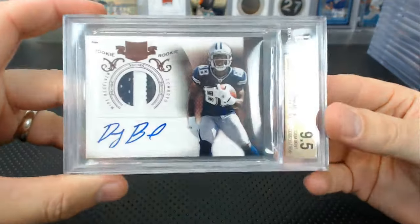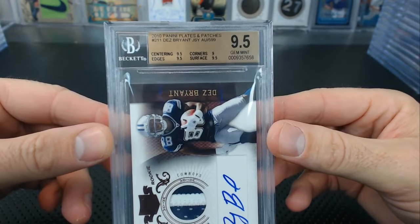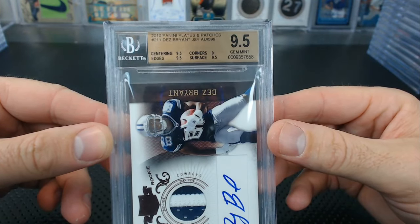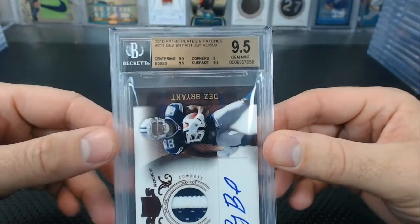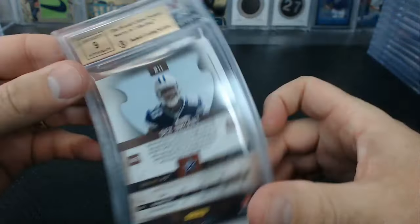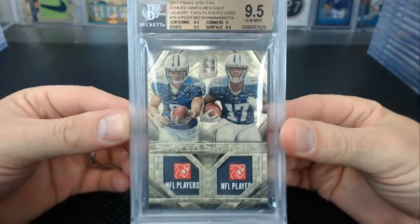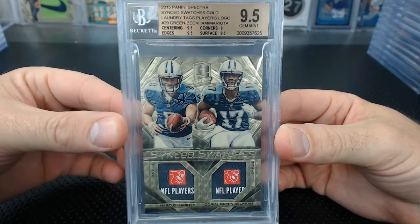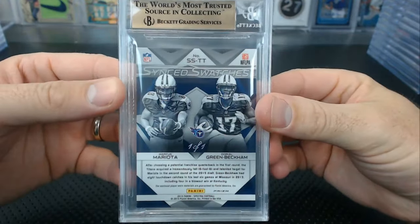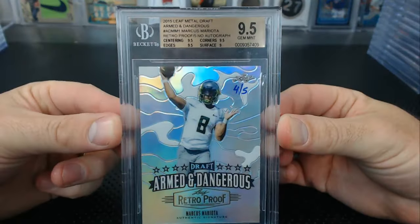A Dez Bryant 2011 Patches and Plates jersey auto rookie got a 9.5 — everything 9.5 except corners of 9. You know how hard that is. 9 auto — it's off the patch a little, but still amazing. And this card is awesome: Mariota and Odell Beckham Jr. 9.5 Sync Swatches gold players logo laundry tags — one of one. A beauty.